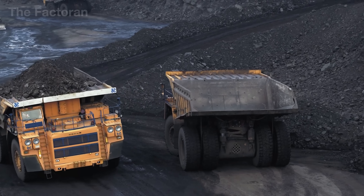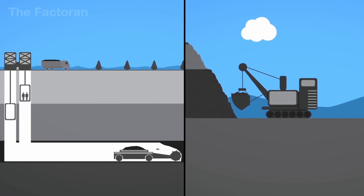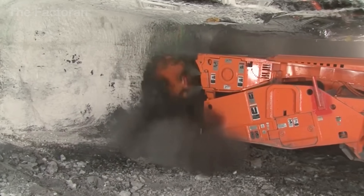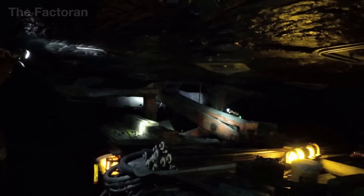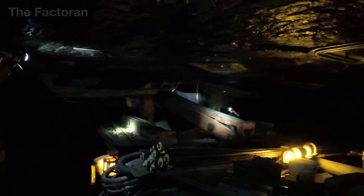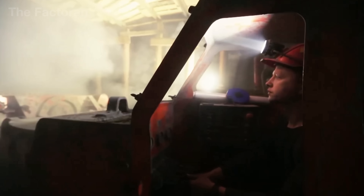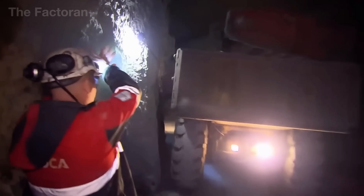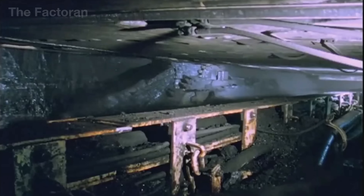Underground mining unfolds in an entirely different world, thousands of feet below the surface. The tunnels are carved out by drilling or continuous cutting machines, and heavy steel supports are installed to stabilize the roof and prevent collapses. Powerful ventilation fans and pressure sensors maintain airflow, keeping temperatures below 120 degrees Fahrenheit. Along these tunnels, mobile conveyors and shuttle cars transport coal non-stop out of the depths. In modern mines, remotely operated robots now replace human workers in narrow seams, dramatically reducing risk.